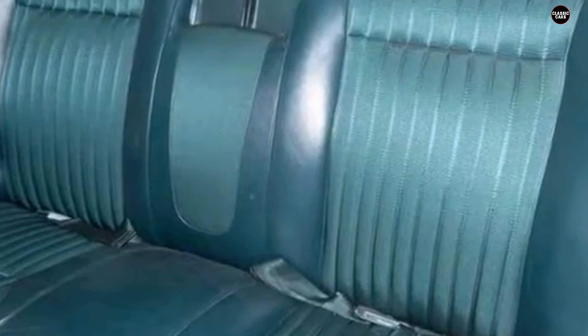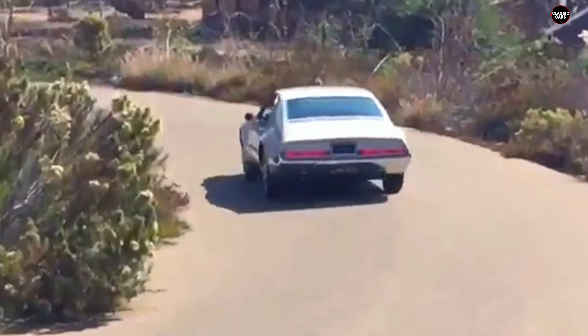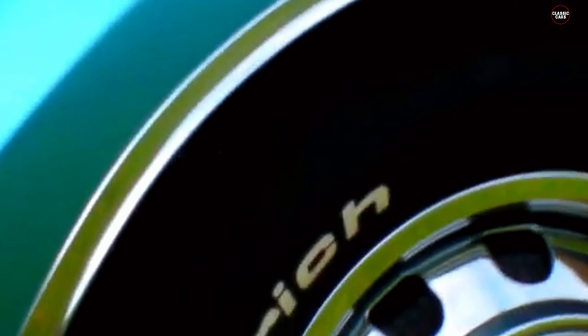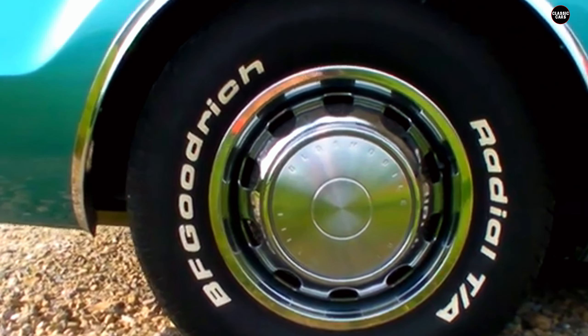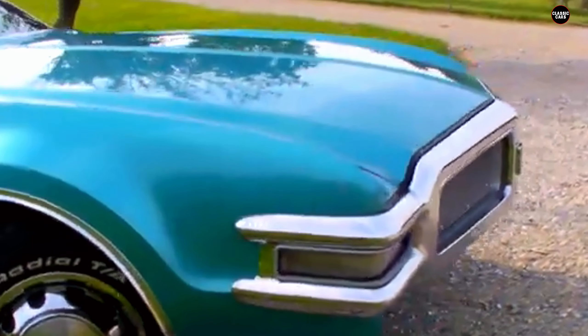Despite these challenges, the 1966 Oldsmobile Toronado remains an important vehicle in automotive history. It represents a bold attempt to innovate and push the boundaries of automotive design, and it paved the way for future developments in front-wheel drive technology. The Toronado's introduction was a significant moment in the evolution of American cars, and while its execution may have fallen short in some areas, its impact on the industry cannot be denied. In summary, the Toronado stands as a symbol of both ambition and the complexities of automotive innovation — a pioneering spirit tempered by the realities of automotive development.